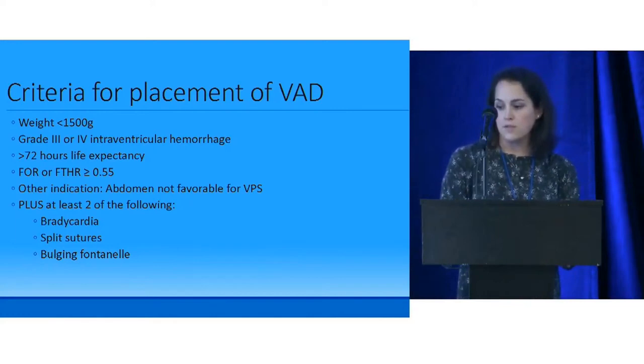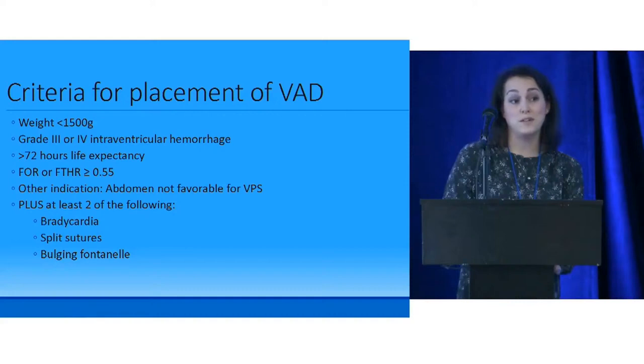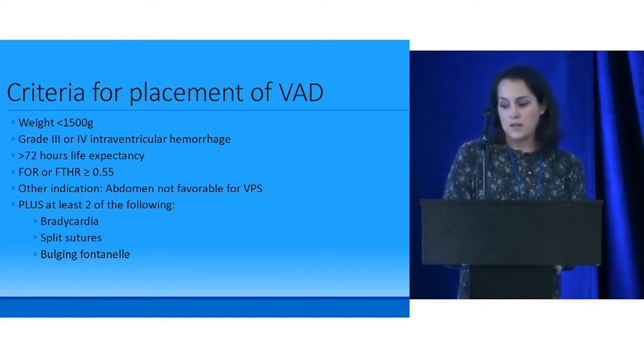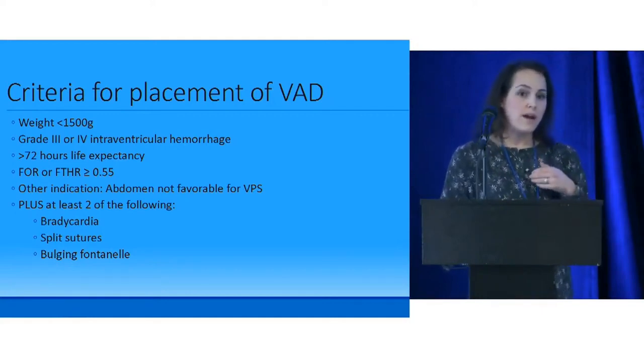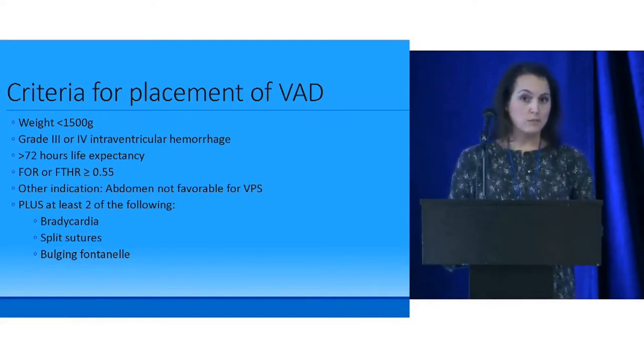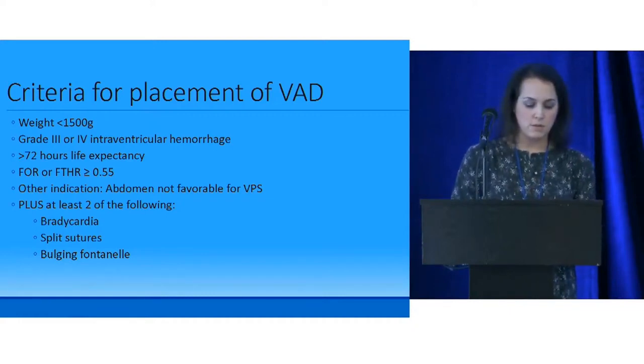Criteria for Omaya placement: less than 1,500 grams, grade three or four IVH, decent life expectancy, FOR or FTHR in the moderate range, or abdomen not favorable for VP shunt — many of our kids who've had medical or surgical NEC. They also need at least two of the following: bradycardia, split sutures, or bulging fontanelle. A bulging fontanelle is defined as above the level of bone while the baby is calm; split sutures as greater than two millimeters, measured about a centimeter from the fontanelle; and bradycardia as three or more episodes requiring intervention or lasting more than 30 seconds in 24 hours without another explanation.